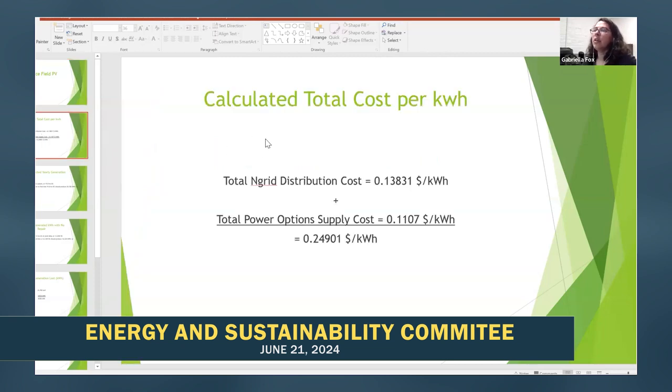So first we calculated the total cost per kilowatt hour. We had the total national grid distribution cost at $0.13831 per kilowatt hour, plus supply costs. Power Options is our supplier, and they charge $0.1107 per kilowatt hour. So we added those and got a total of $0.24901 per kilowatt hour.